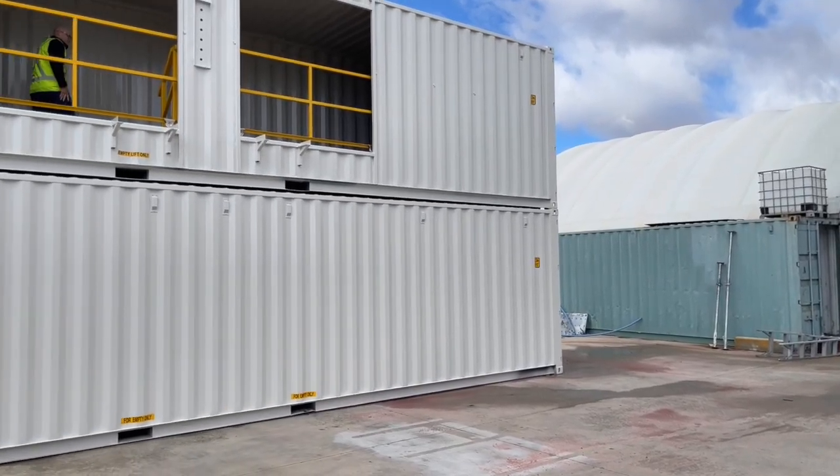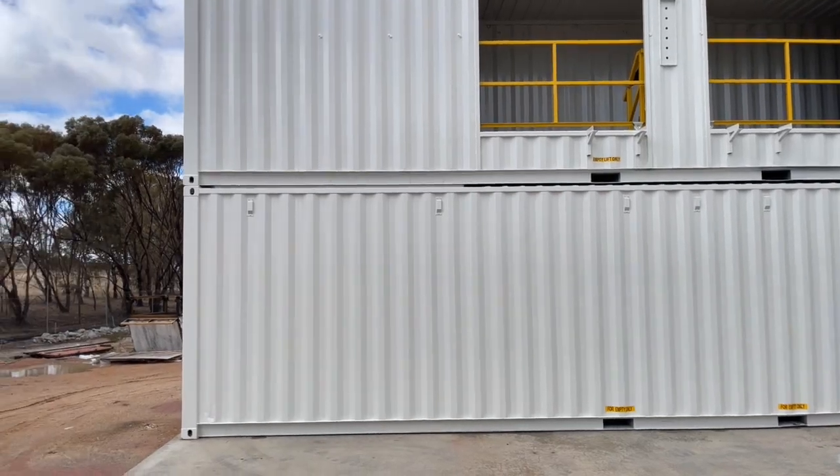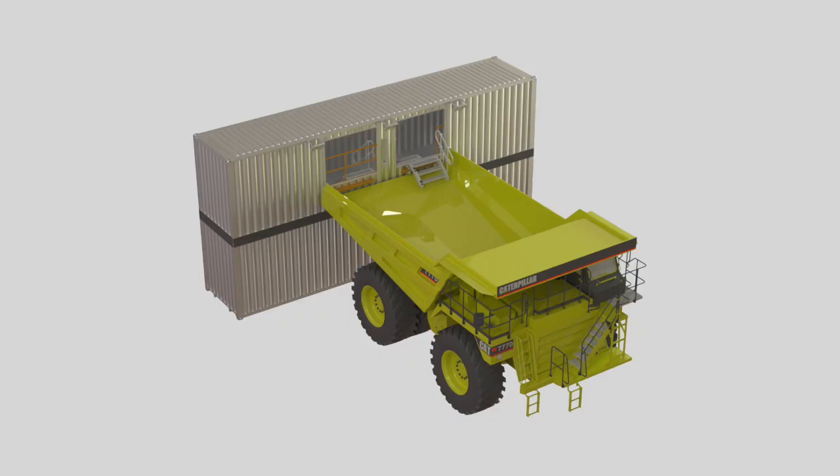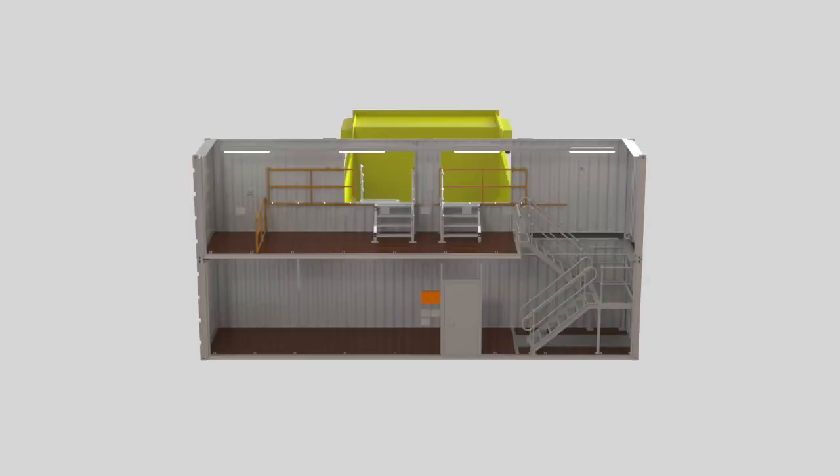This module will allow teams easy access to the haul trays, but also double as storage for necessary tooling and consumables to complete the job. This project first came to light in an initial capability meeting where the client challenged us to create a solution that was safe, efficient, and allowed them to make the most of the real estate that they had on site.